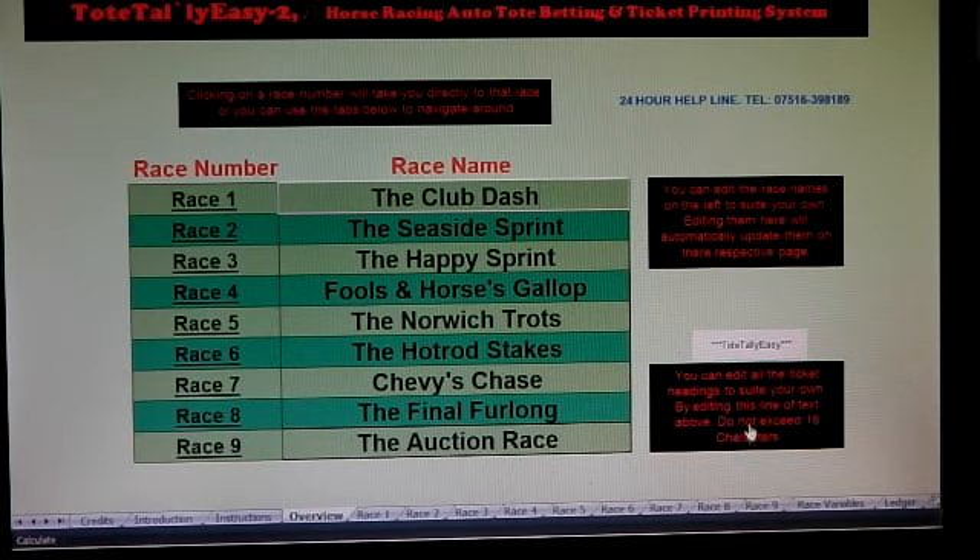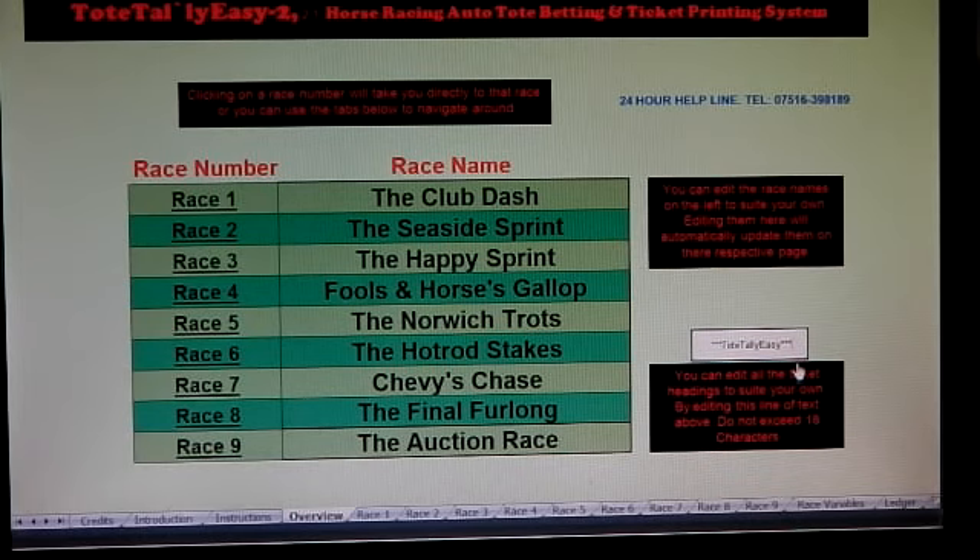You can also edit all the ticket headings to suit your own by editing the line of text above. Do not exceed 18 characters. You can put in anything you like — your company name, 'Pink Pigs Racing', 'GGs Up and Over', or whatever you want to call it. You just put it in there and it will appear at the top of your ticket.